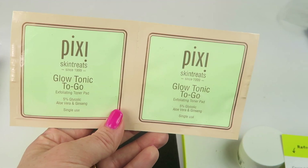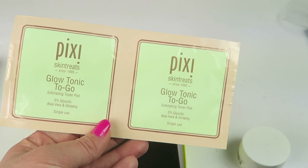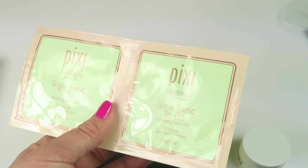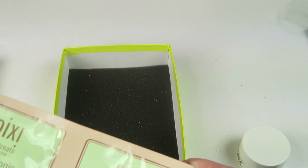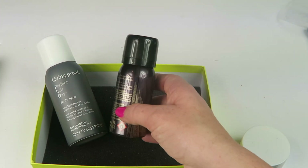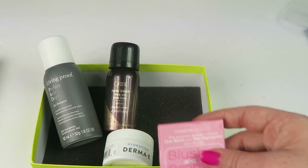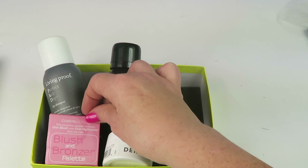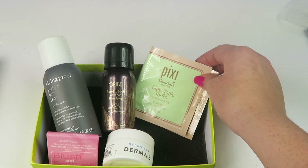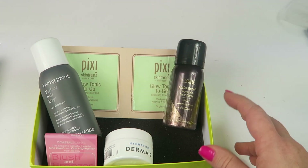The last item is a foil packet — Pixie Skin Treats Glow Tonic To Go exfoliating toner pads. These exfoliating pads are pre-soaked in a facial tonic to tone, brighten, and remove dead skin cells to reveal healthier glowing skin; use morning and night after cleansing. That's everything — and a foil packet counting as one of my five items is kind of lame.